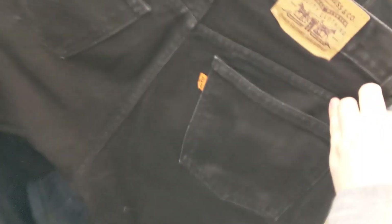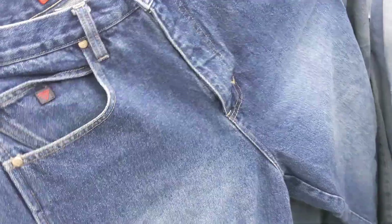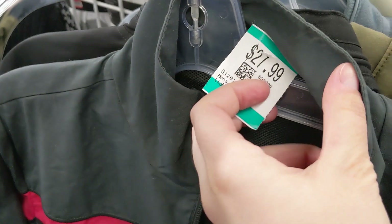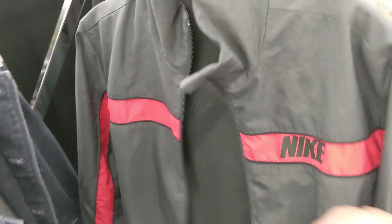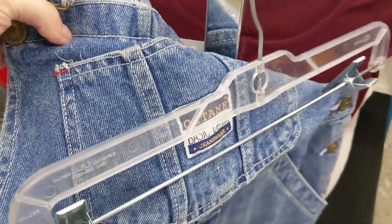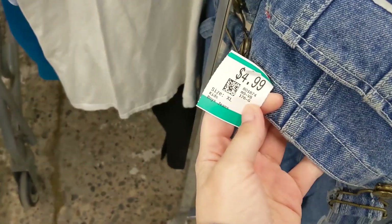I went straight to the men's jeans obviously and already found these really cool vintage orange tab Levi's — a little pricey though even with my 20% off coupon. Look how cool these ones are though — wide leg, raw hem, little patchwork moment, not bad. A vintage Nike windbreaker is nice but for that price, no. But look what I just found — the most insane overalls that would actually fit, only $4.99! In the cart instantly.